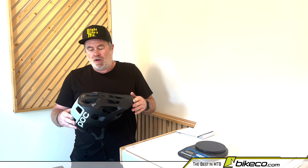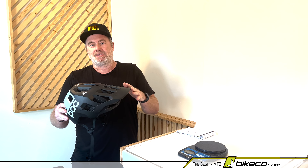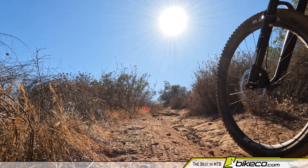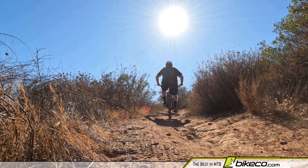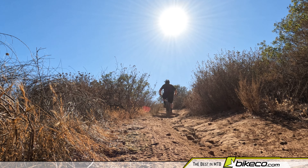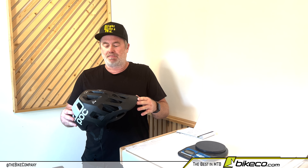Hey guys, it's Nate from The Bike Company. I want to take a minute and do a bit of an extended review on the POC Cordell race helmet. Some of you may have seen my initial thoughts and none of that's really changed, but I've got some more insight with more miles on this helmet and I want to go through really what I like about this particular helmet.